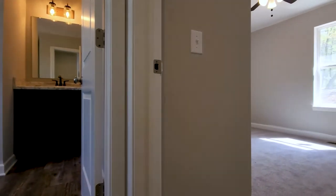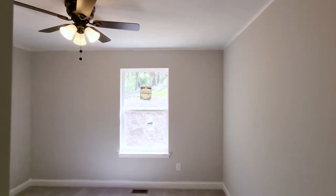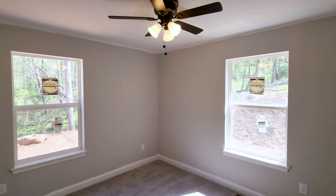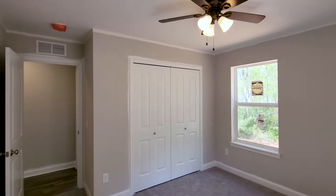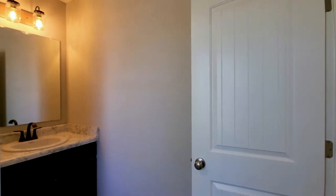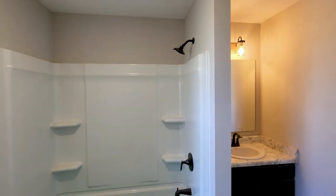The Richmond II floor plan features a split bedroom layout, which provides privacy to the homeowner as well as to their guests. The main bathroom features our included tub shower unit as well as an included Sinclair Birch vanity.